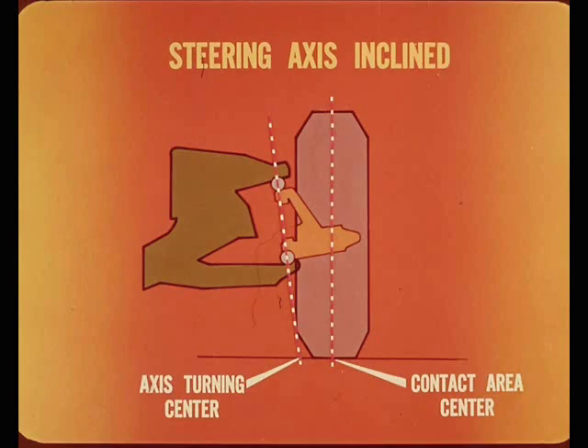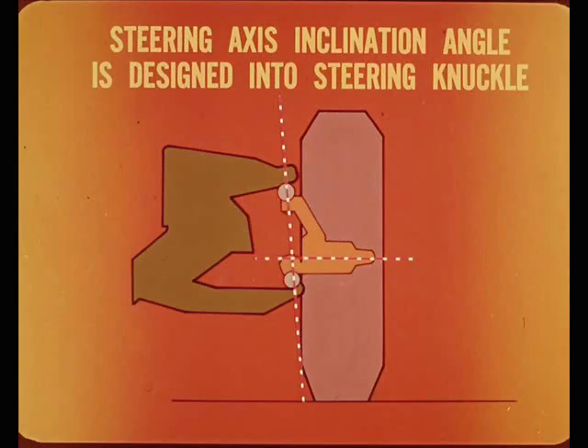With the steering axis inclined, the turning center is closer to the tread contact area center. As a result, we have less tread contact area moving sideways and less scrubbing friction to overcome when turning the steering wheel. Before we go any farther, I'd like to mention that the steering axis inclination angle is designed into the steering knuckle. The angle will not change unless the knuckle is bent, and then the only answer is a new part.